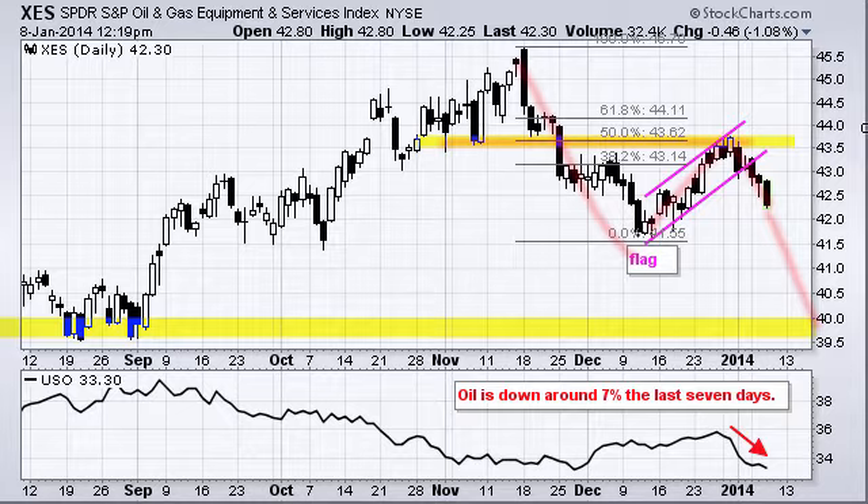The reason it is moving lower is because oil is moving lower. Oil is down around 7% in the last seven days and cannot hold a bid. That is also affecting the energy sector as a whole, and it is one of the weakest sectors year to date.